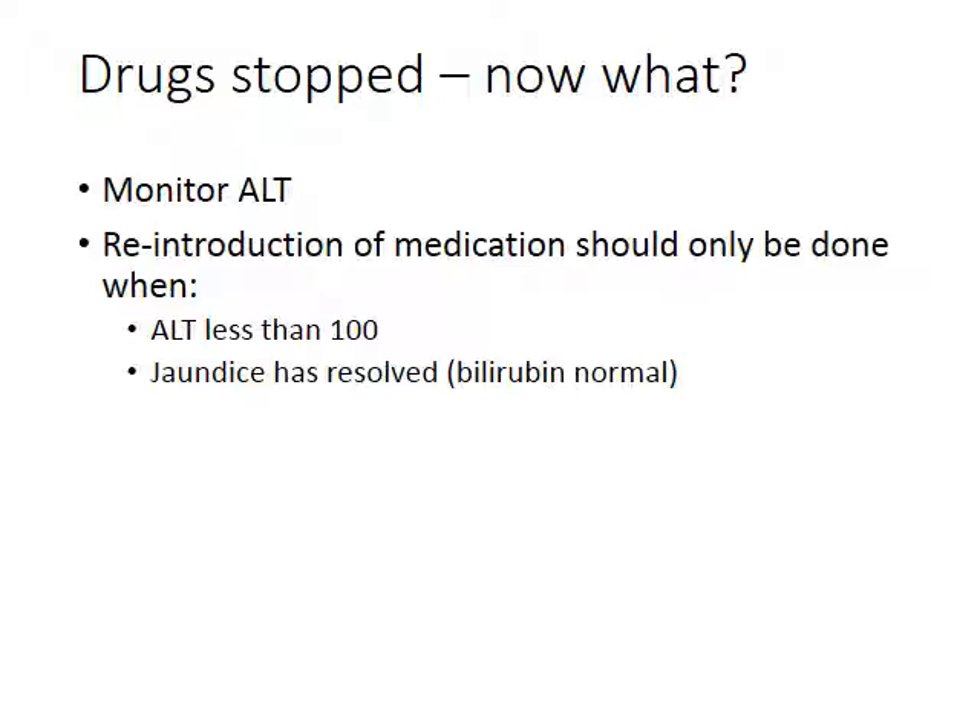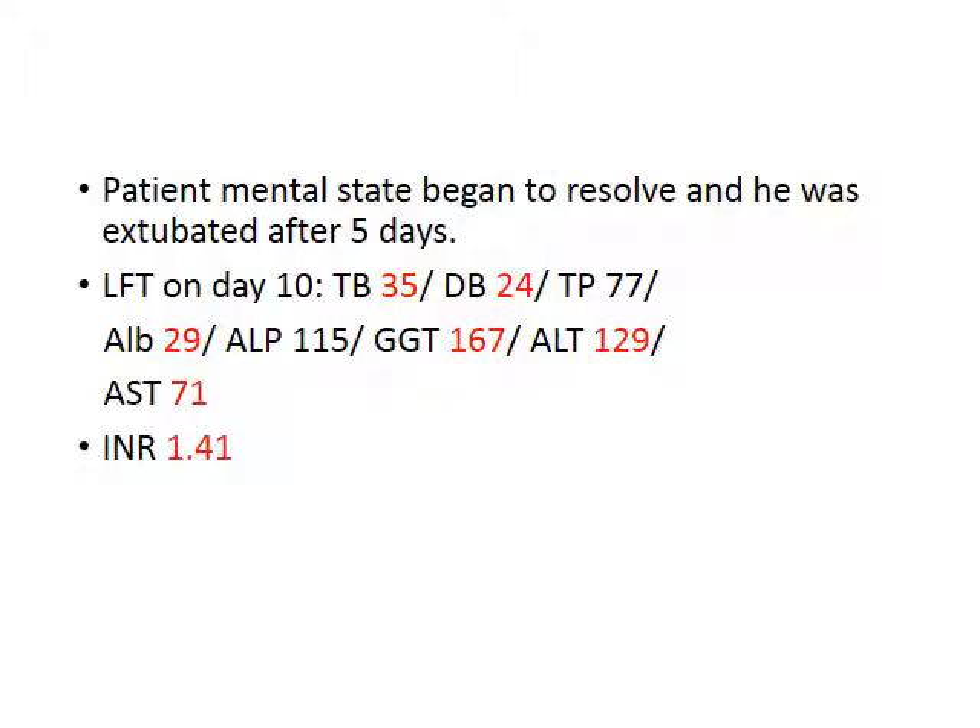Now that all ARVs and TB treatment are stopped, you must wait until the patient is well enough to reintroduce medication. Monitor ALT and bilirubin every three days as an inpatient. Wait until ALT is less than 100 and bilirubin is approaching normal. In this particular patient, he started getting better, was extubated after five days, and LFTs improved dramatically: ALT came back to 129, INR basically normalized, and gamma-GT was slightly elevated — likely related to untreated TB.